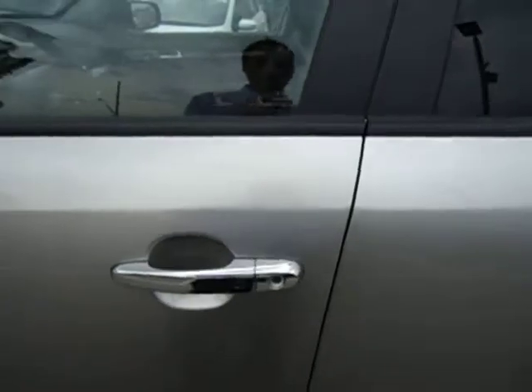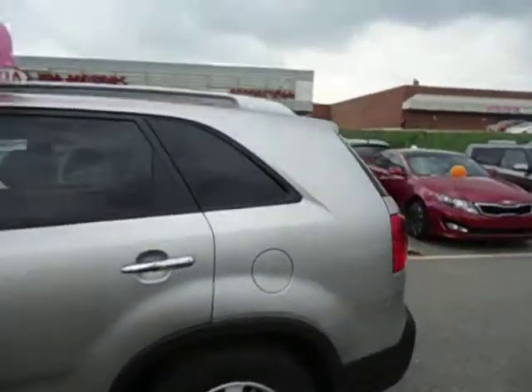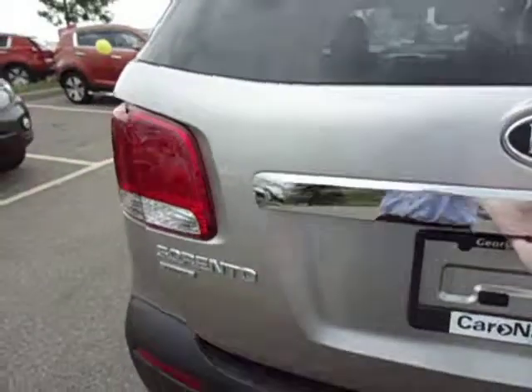Chrome door handles with smart key technology and the button to unlock your car door. Roof rails and loads of cargo space when you're not using the seven seats.